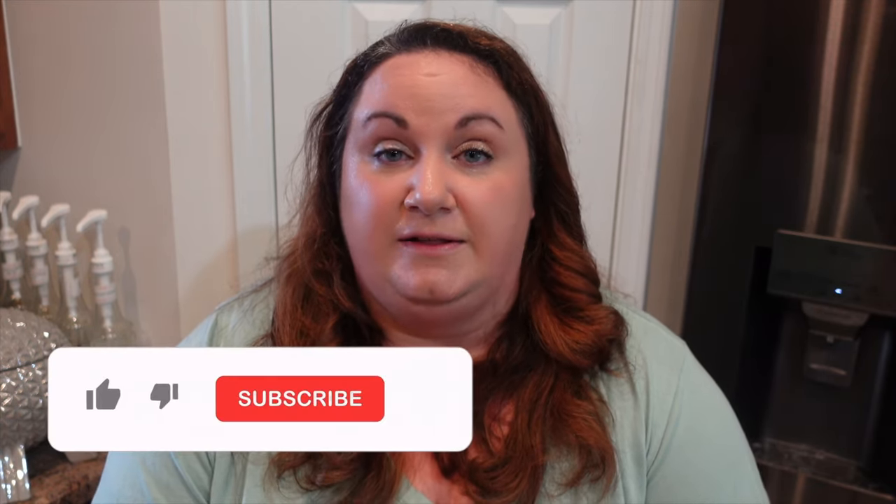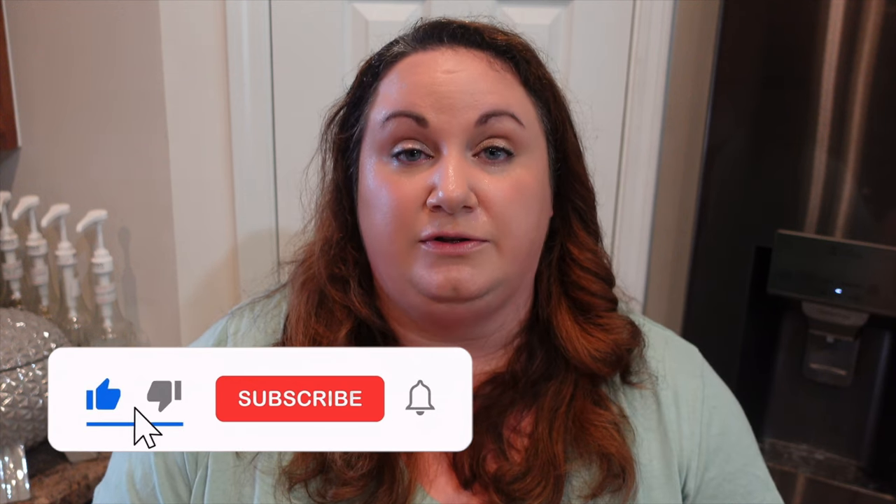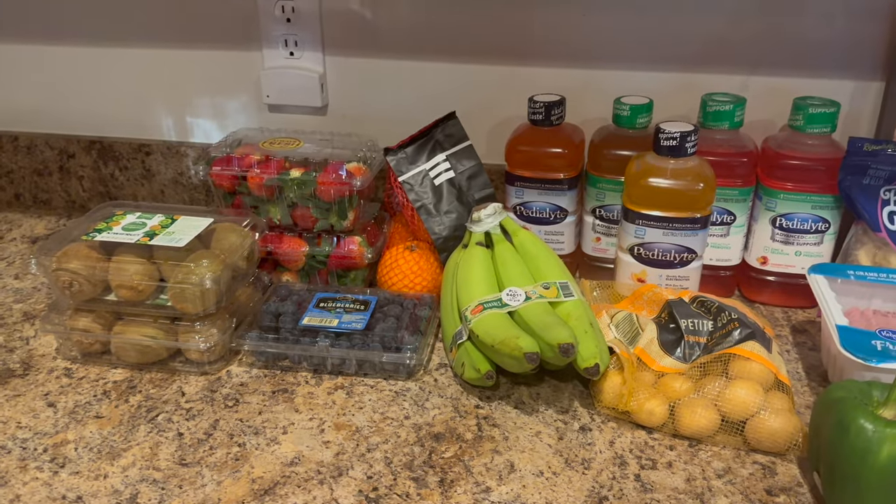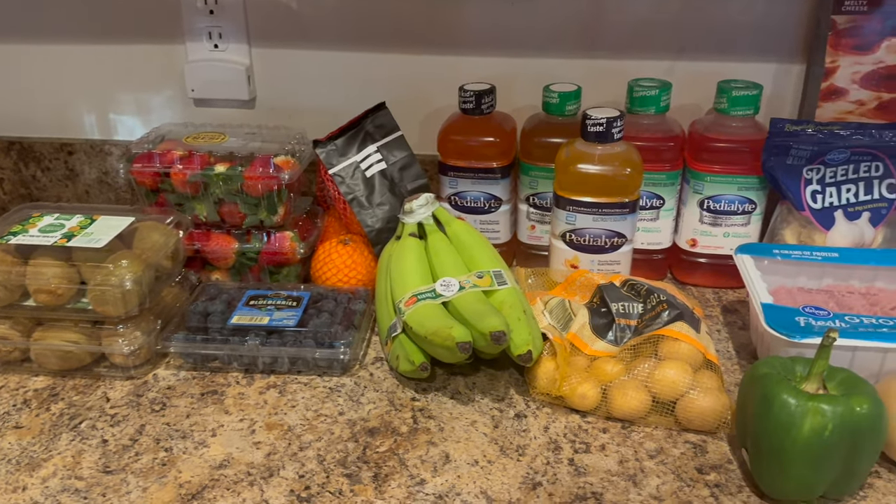If you're new here, thank you so much for giving me a chance and clicking on that thumbnail. Please feel free to check out the rest of my channel if you enjoy this video — I have plenty more content like it. Without further ado, let's get into the video.